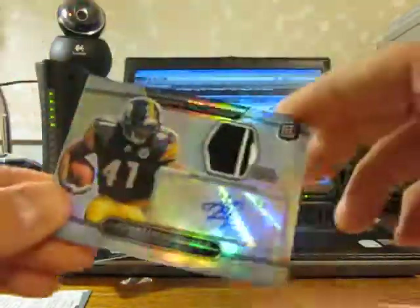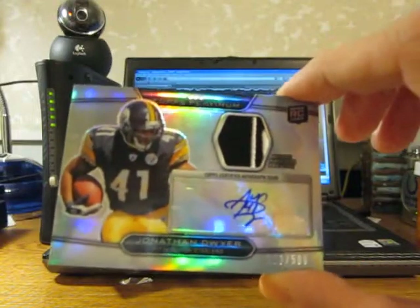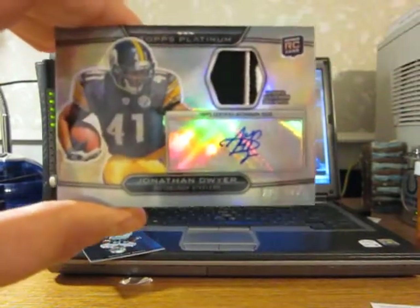Nice hit, nice packs, nice box of Topps Platinum. Nice rookies, nice hits. Come back with some more box breaks. Boom — Topps, bye!